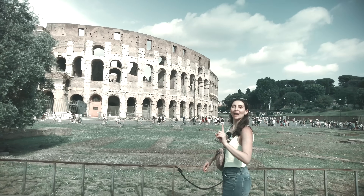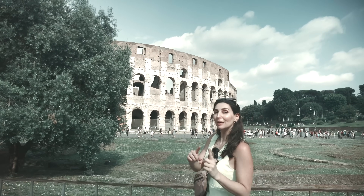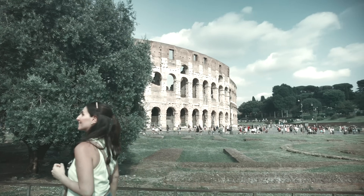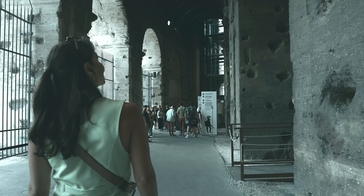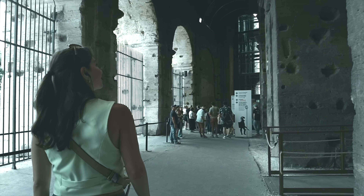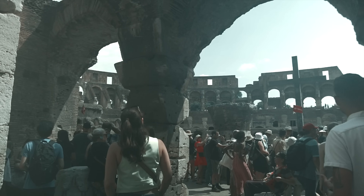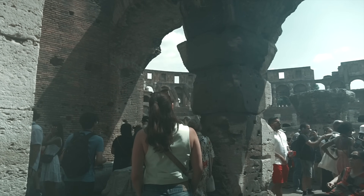Number one: timing is crucial. As with all major tourist sites in Rome, the earlier you go, the less people there will be. The Colosseum opens at 8:30am every day, so make sure to arrive just before or close to that time. Also, bear in mind that on Sundays, the Vatican Museums are closed, so the Colosseum is likely to be even busier than normal.